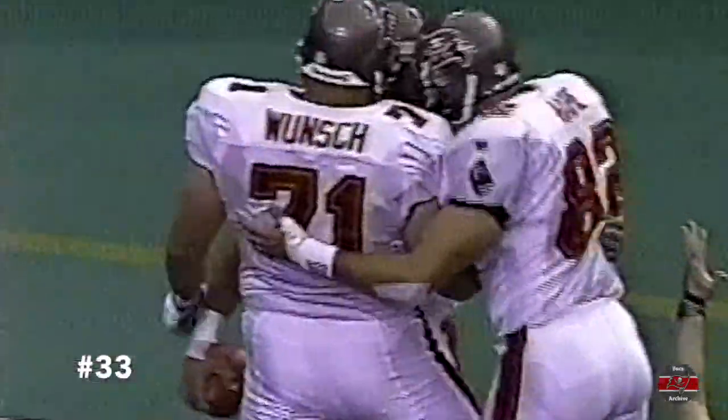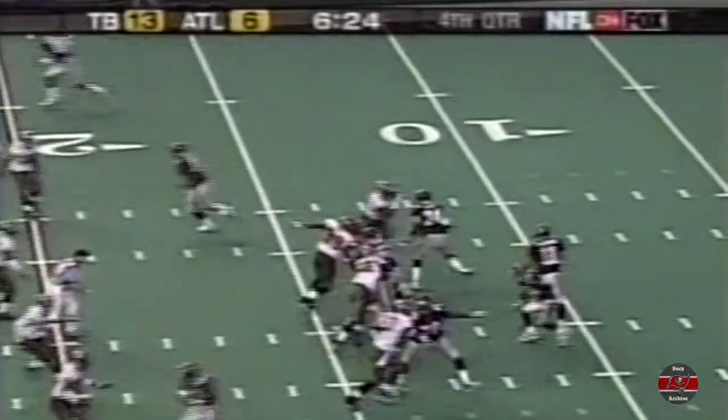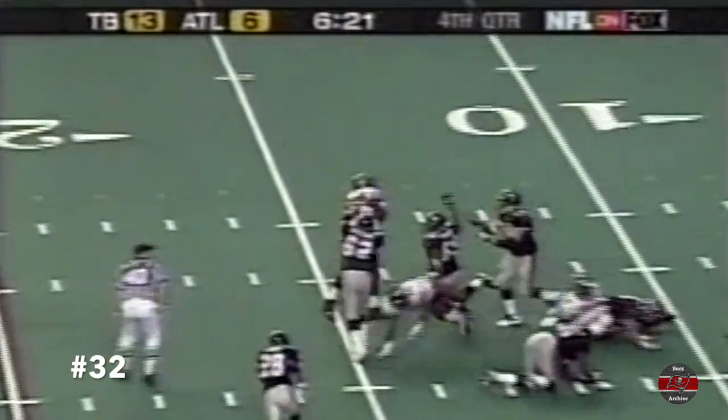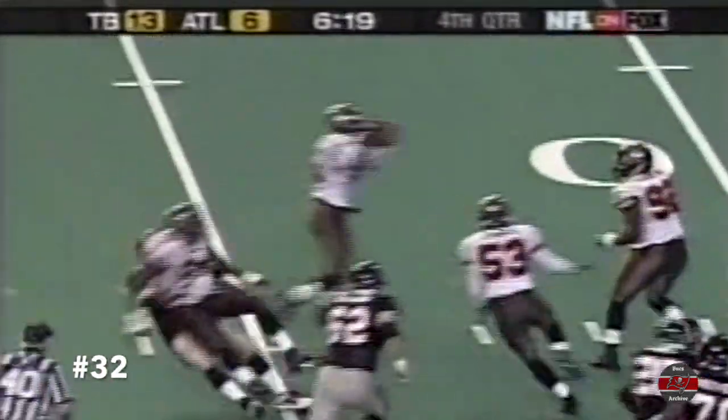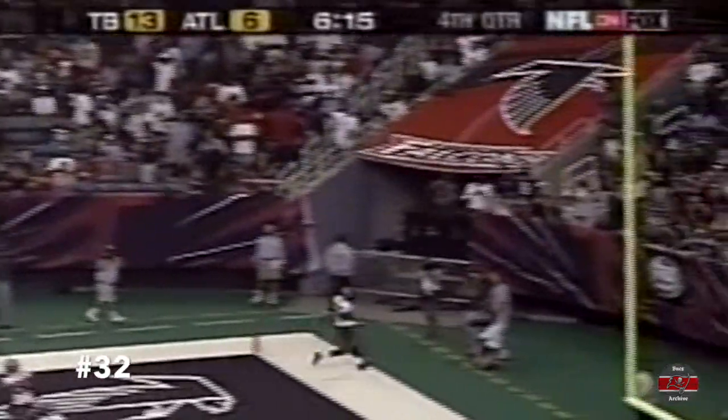You see the way he fights to get in that end zone? And here in Atlanta, the Falcons looking to come back — they trail by seven. Johnson hit. Intercepted by Sapp. The lateral to Brooks. And the Tampa Bay defense has scored for the fourth consecutive game.